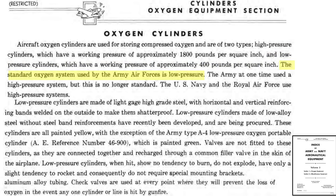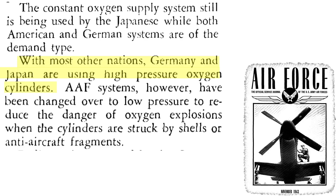The Army Air Force switched to the low-pressure 400 PSI system in early 1943. The U.S. Navy and RAF aircraft used high-pressure systems. Both Germany and Japan also adopted high-pressure systems, as discussed in this November 1943 Air Force Service Journal.